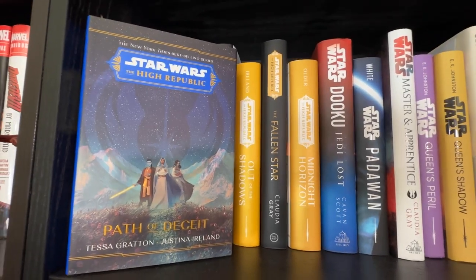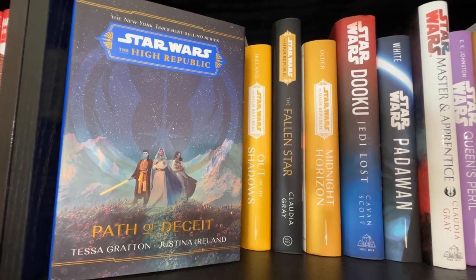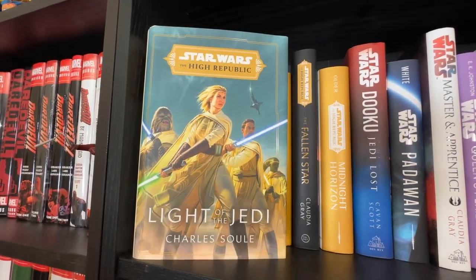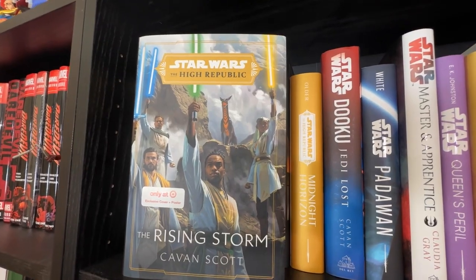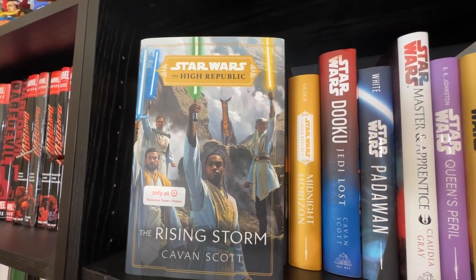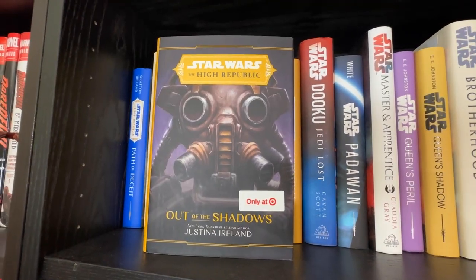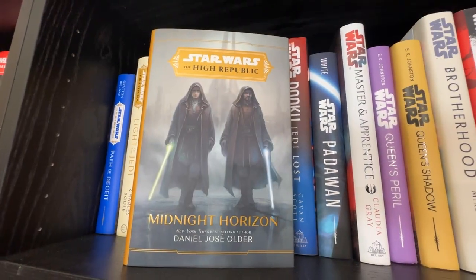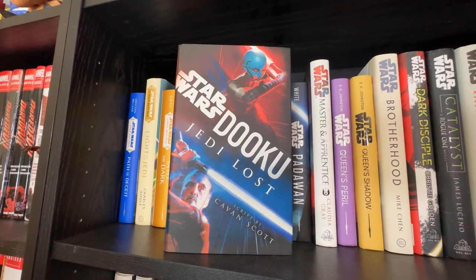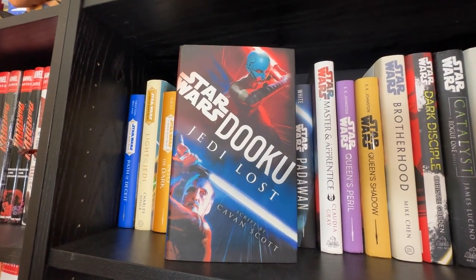Moving on to Canon. Starting with Path of Deceit by Tessa Gratton and Justina Ireland, Light of the Jedi going back to High Republic Phase One, The High Republic: Into the Dark — one of my favorite High Republic covers — The Rising Storm in the Target cover, Out of the Shadows in the Target cover, Fallen Star in the Barnes and Noble edition, and Midnight Horizon.